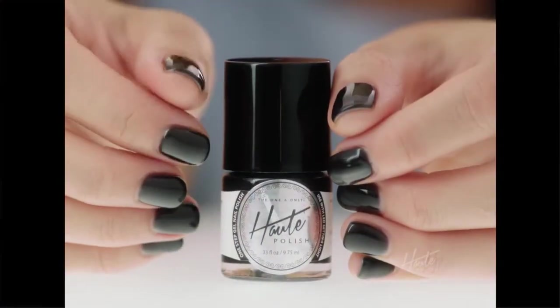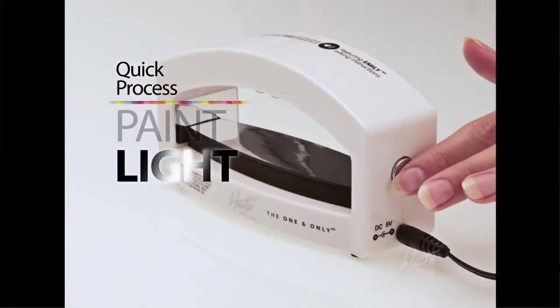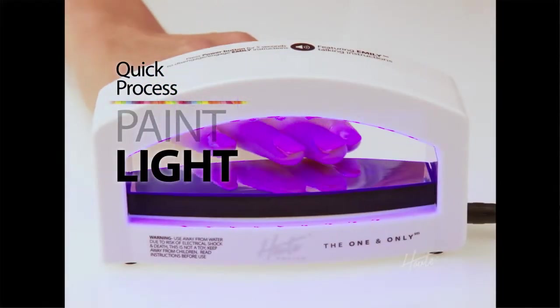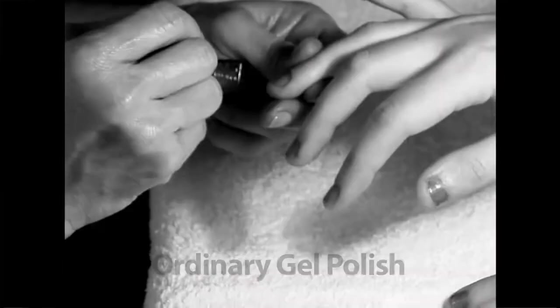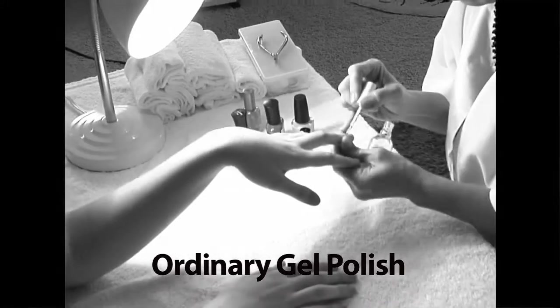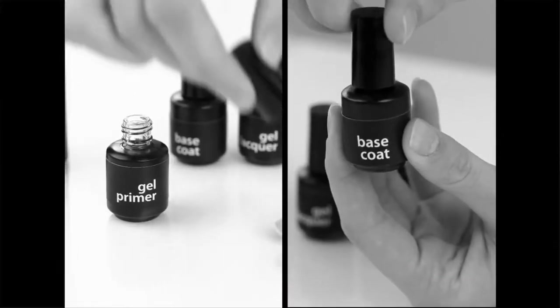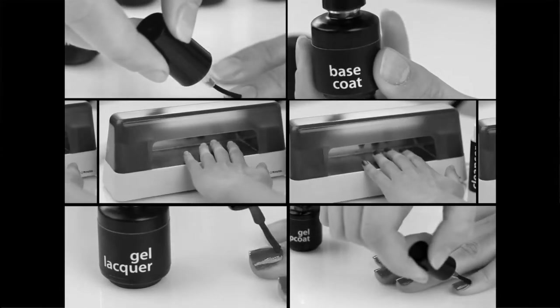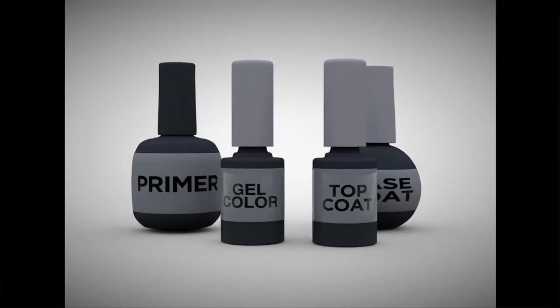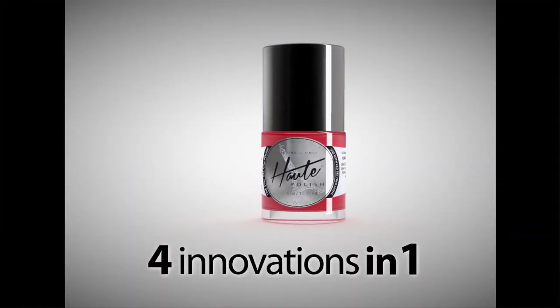Here's how it works: simply paint a coat of your Hot Polish shade, then finish your nails under the LED cold light. After just seconds, wipe away the film with the finisher wipes to reveal that beautiful Hot Polish shine. Unlike traditional gel kits that require a multi-step application process of primer, base coat, gel coat, and top coat — each with their own individual drying time in between — Hot Polish has a one-step application that's like getting four innovations in one.